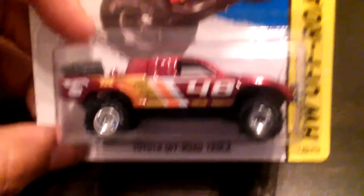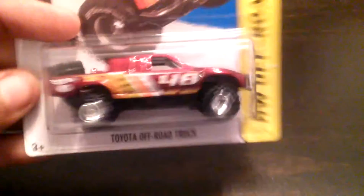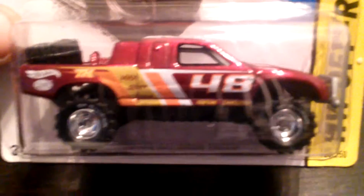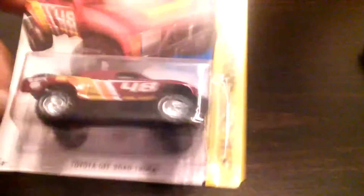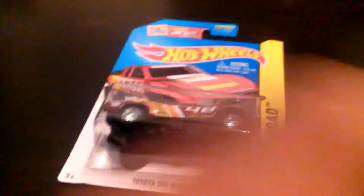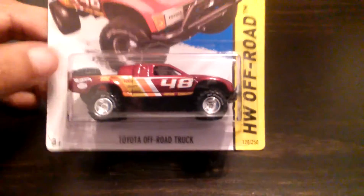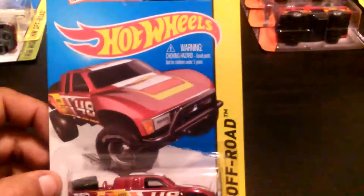That thing is so sick, look at it. BF Goodrich on the tires. I haven't been lucky enough to find any supers — I found some at Target here and there but no supers, so I haven't been that lucky this time. But I got one in trade, so that's good.